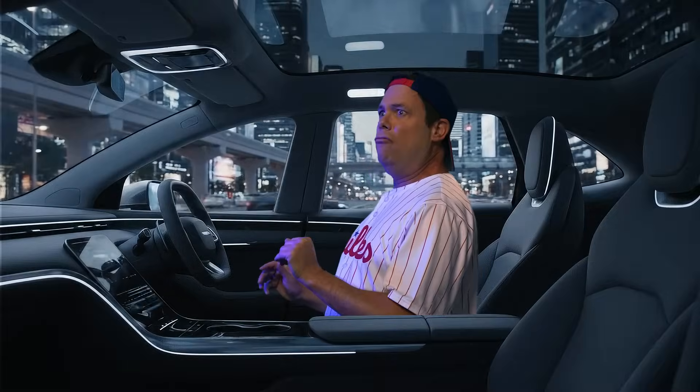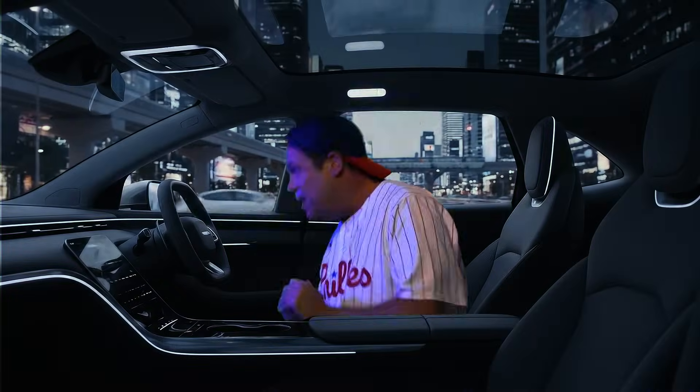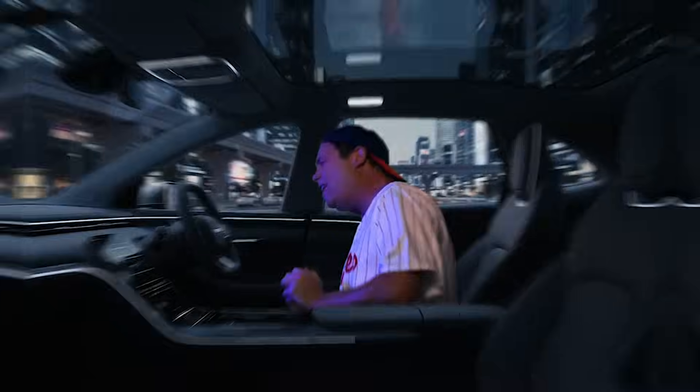Abnormal overstimulation detected. Car is now locked and police have been notified. Let me out! Let me out!